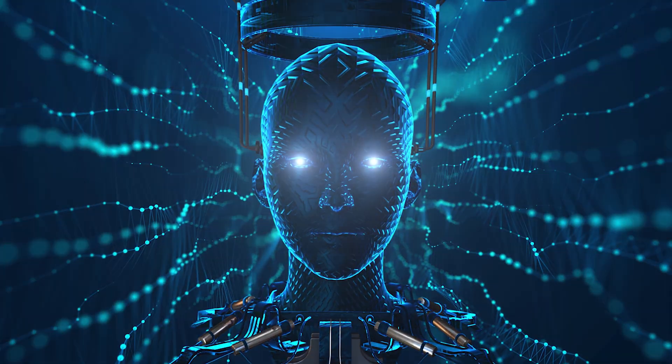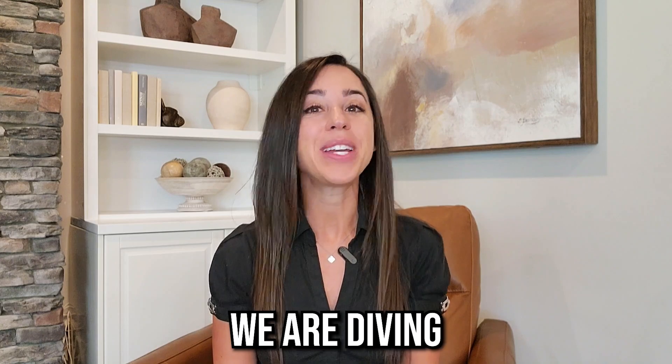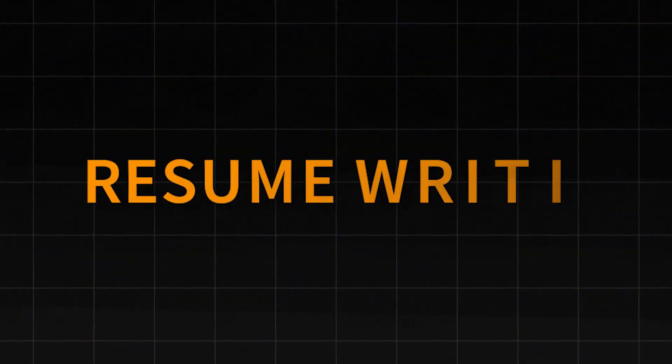Struggling to keep your resume updated? What if I told you AI could help? Hi everyone, welcome back to our channel. Today we are diving into something near and dear to all of our hearts: resume writing.